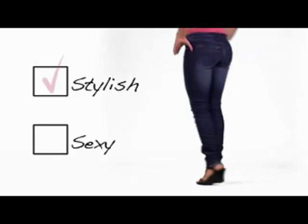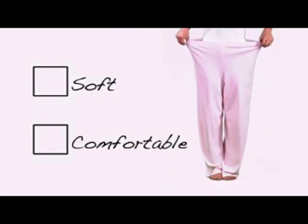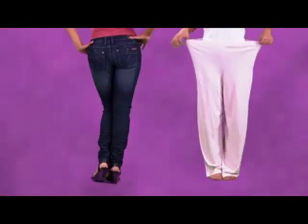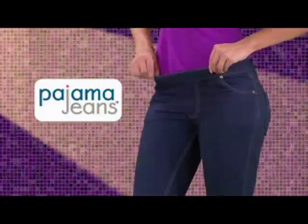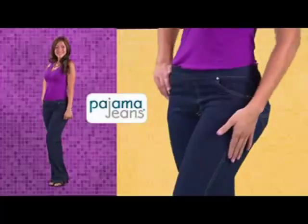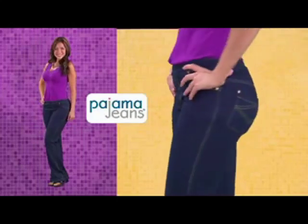Do you love stylish, sexy jeans? Do you love soft, comfy pajama bottoms? Now get the best of both worlds with Pajama Jeans — the hot new fashion sensation that fits every figure perfectly. Pajama Jeans look like designer denim jeans.